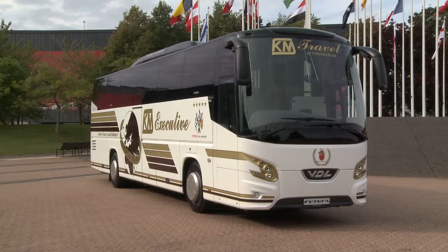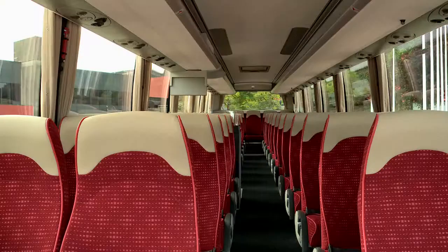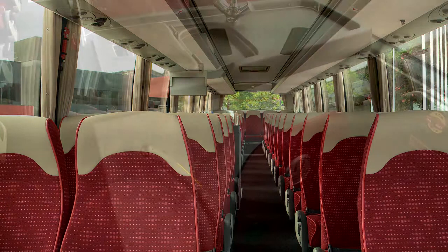This is the VDL Futura FHD2. One of the unique features of the Futura FHD2 is it's available on a standard twin axle as a 13 metre vehicle. This enables us to offer 57 passenger seats with a centre demountable toilet. Once the toilet is taken out, you can therefore increase the passenger numbers to about 59 people.